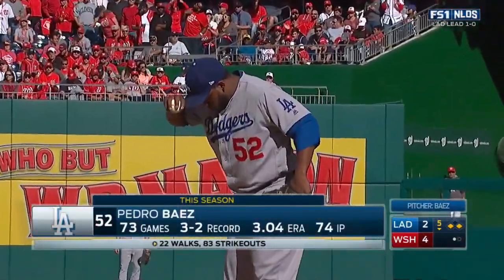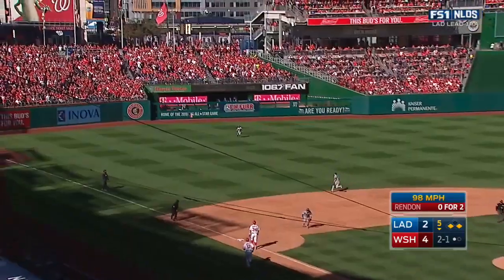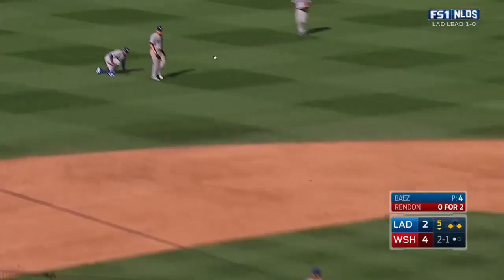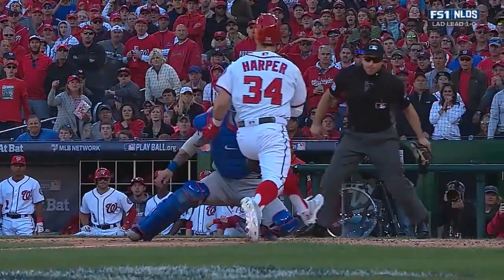Here's the 28-year-old right-hander Pedro Baez. Left field — Howie Kendrick, who may tag up. Wynn carries the ball in — here comes Harper, throw to the plate, in time, and Bryce Harper is tagged out attempting to score. That will end the inning.